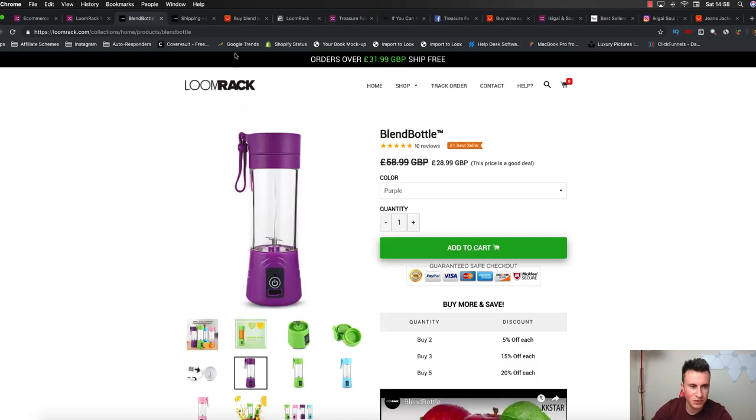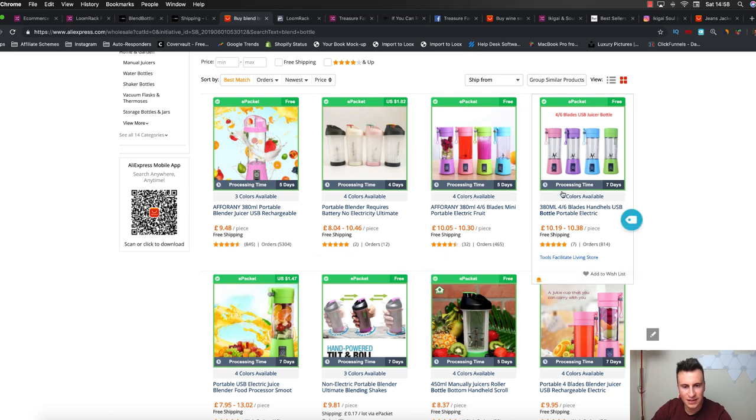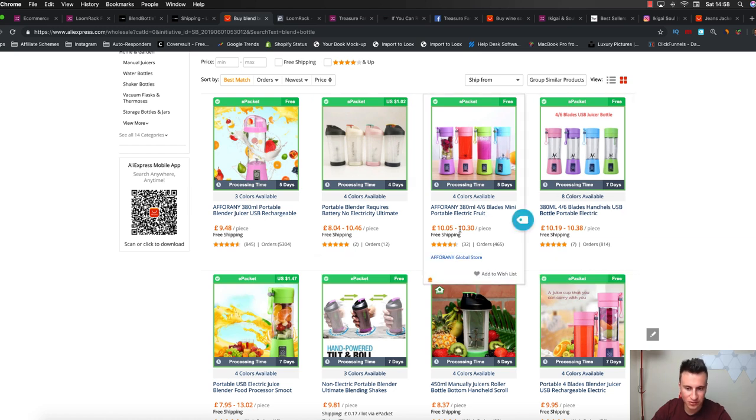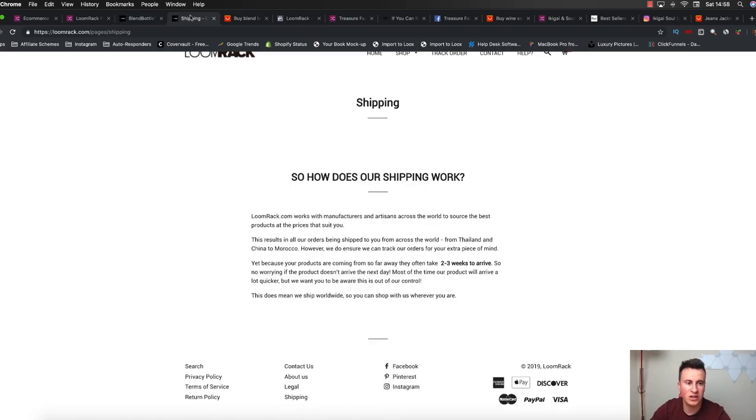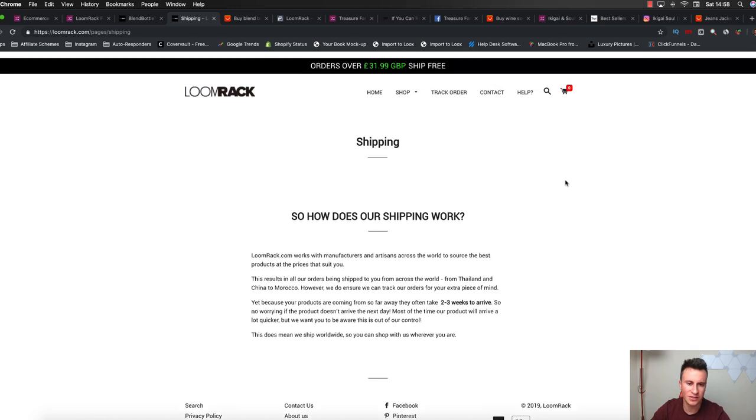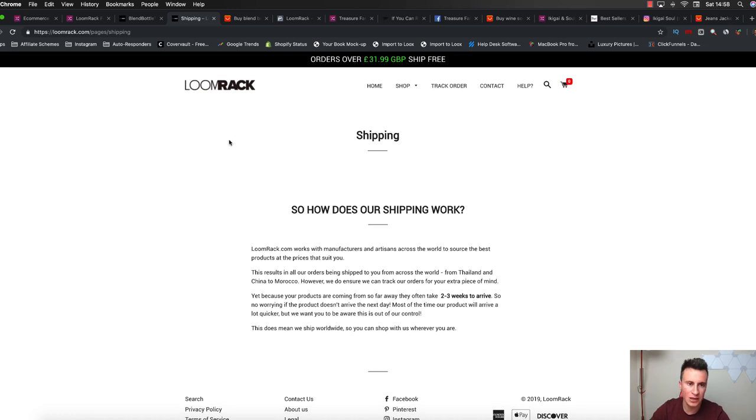Just in case you've never seen this bottle before, here's the exact same one on AliExpress - you can buy it for about £10, and these guys are selling it for nearly £30. Another thing worth checking is their shipping policy: they're quoting two to three weeks, and they also mentioned their products come from all around the world. So these guys are clearly a dropshipping store and clearly a general store. Again, another good example that as long as you sell a good product and have good ads and a decent-looking product page, you can make some pretty decent money.